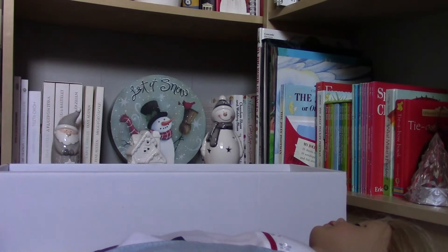Please write me in the comments which was your last American Girl doll that you purchased or got as a present. Thank you very much for watching this video and have a nice day. Goodbye.